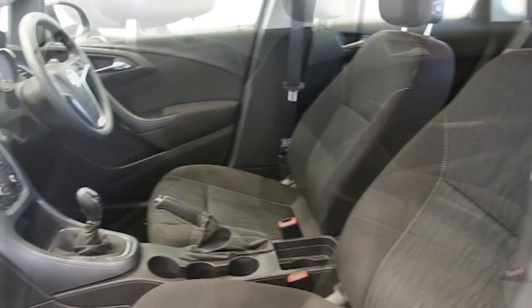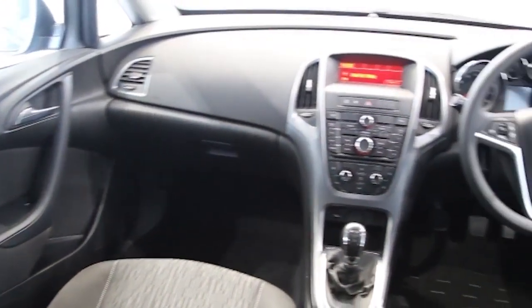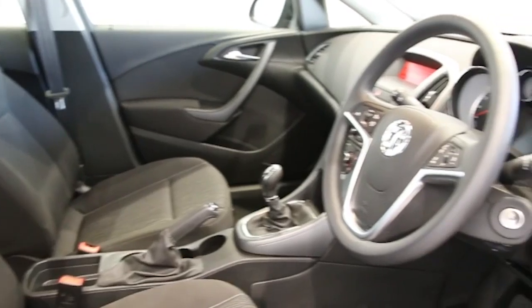Factory fitted alarm, multi-function steering wheel, USB connectivity, ABS and tinted windows.